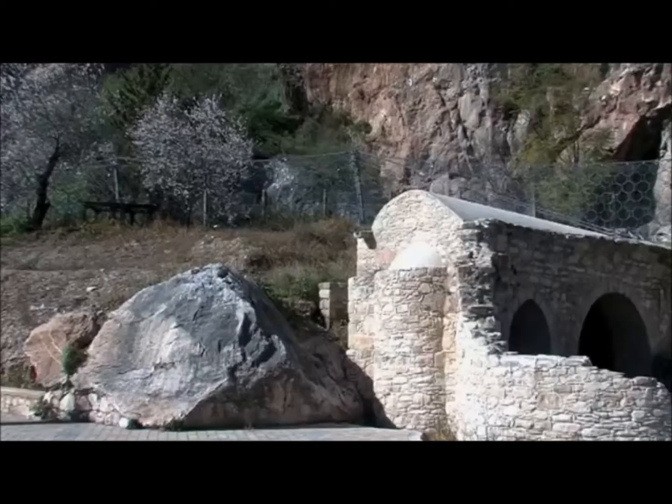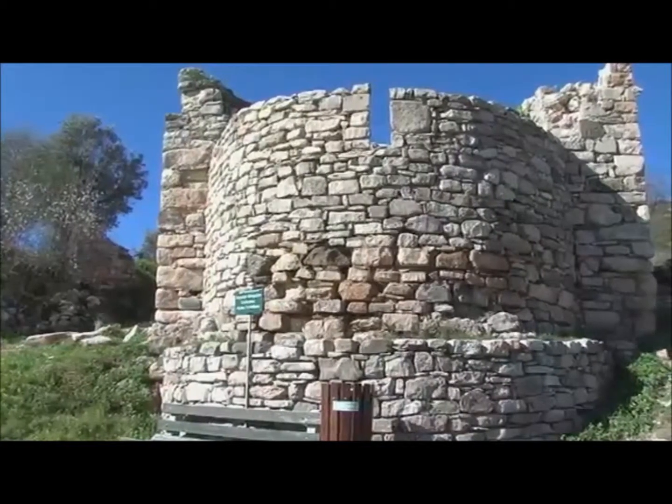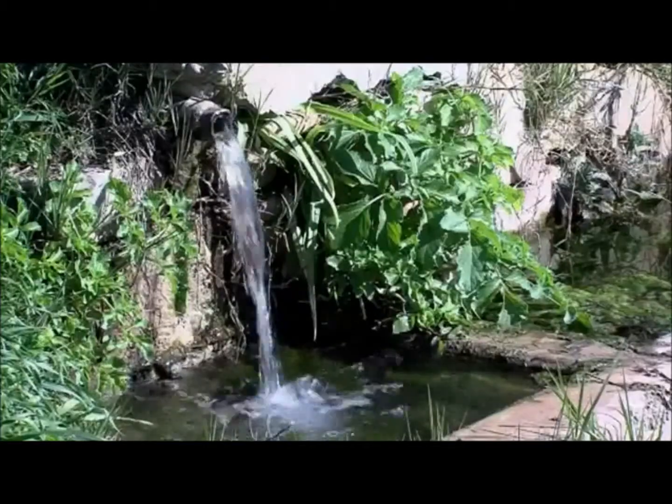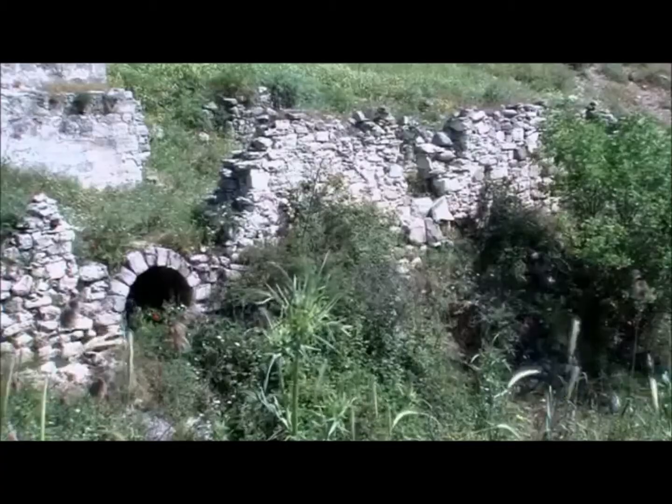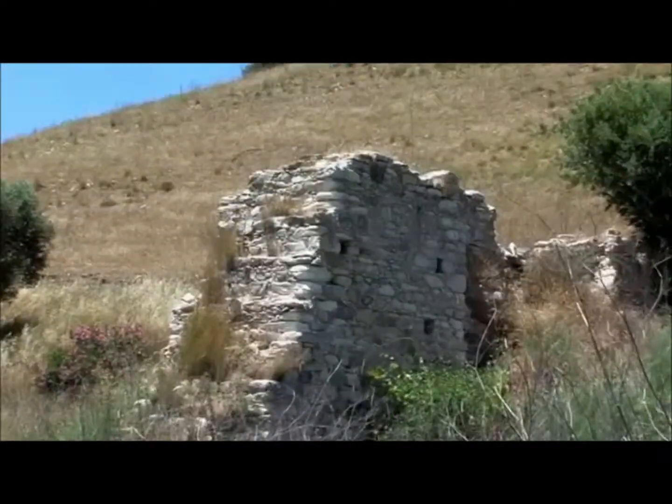Churches and old places of worship, ancient legends connected with place names, old water mills and stone channels all testify to the timeless presence of man in the area.